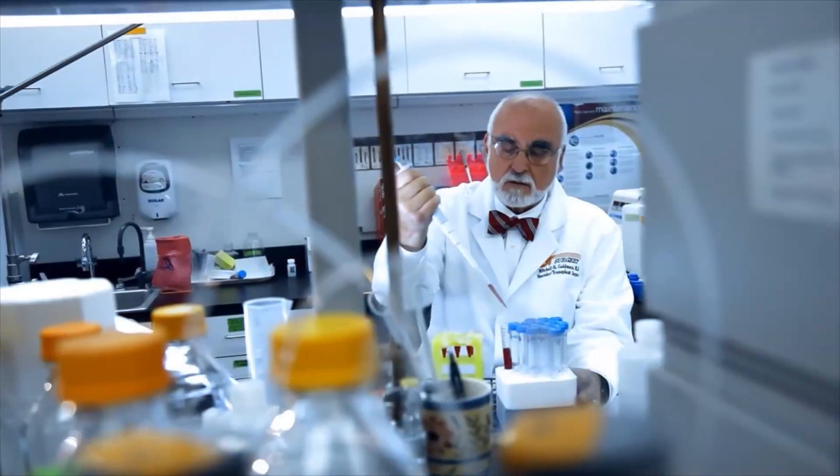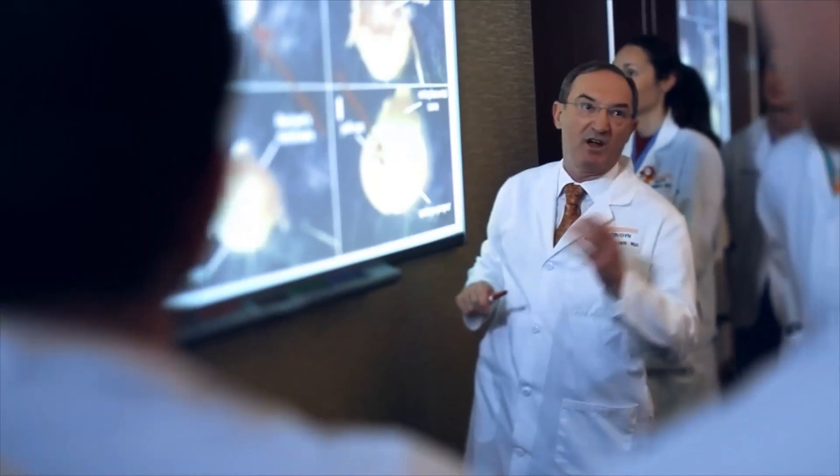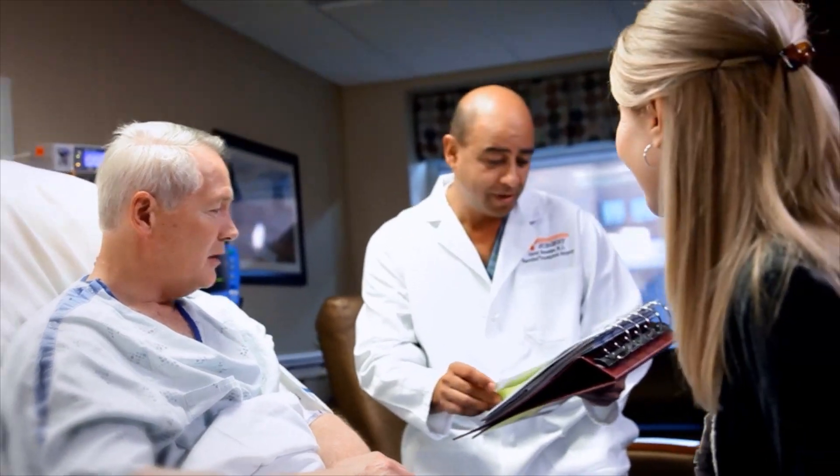The University of Tennessee Medical Center is our region's only academic medical center. Our mission is to serve through healing, education, and discovery. Our goal is to share the knowledge of our physicians and staff in these health education videos as you make health care decisions for yourself and your family.